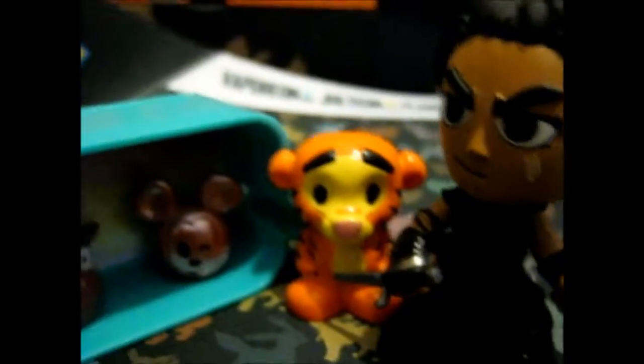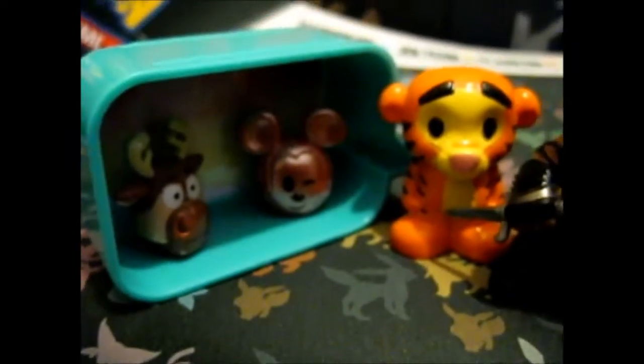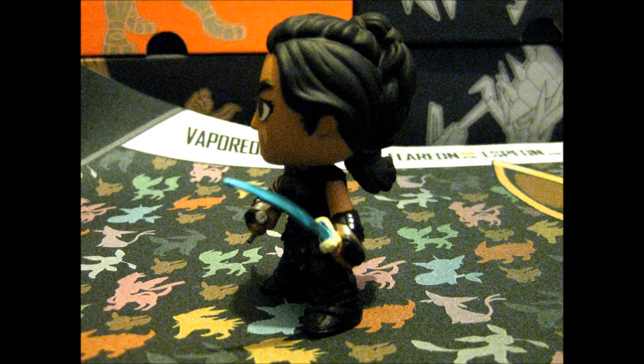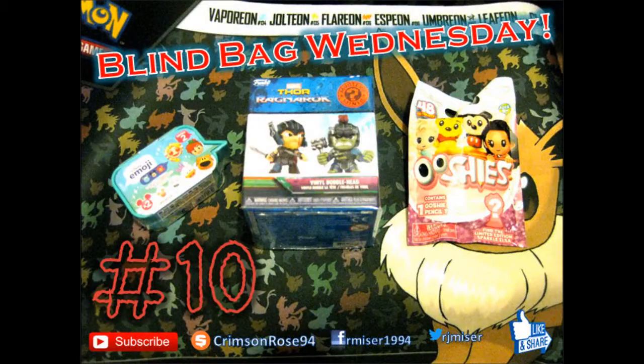The sword probably shouldn't have bent but you can bend it back into place. Anyway, it is very nicely detailed — nice cape too, I like capes. There we go — thank you for watching, like and subscribe and we'll see you next time.